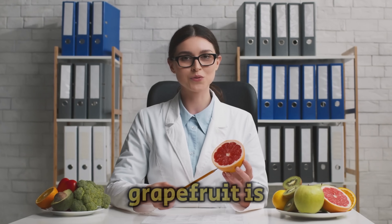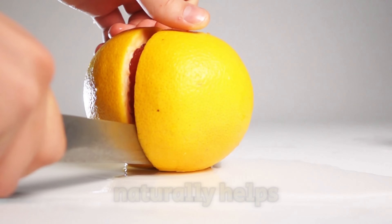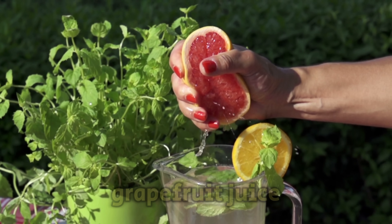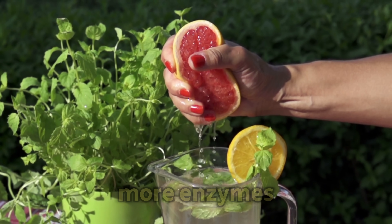Grapefruit is a fruit loaded with vitamin C and antioxidants. It naturally helps start the liver's cleansing processes. Drinking just one glass of fresh grapefruit juice can begin detoxification and encourage the liver to produce more enzymes.